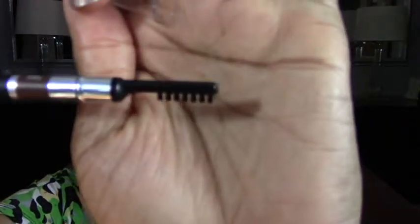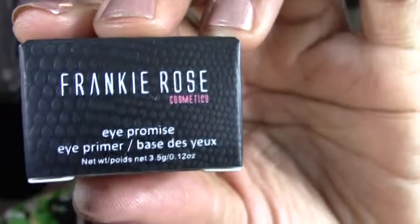It wouldn't exactly call it a comb or a brush, but you can see how that looks on the other end. I'll definitely try it. And then the last thing is from Frankie Rose — and it says, I promise, no seriously, it says 'I Promise.' It is an eye primer, in dark, cheap packaging. That's what it looks like.